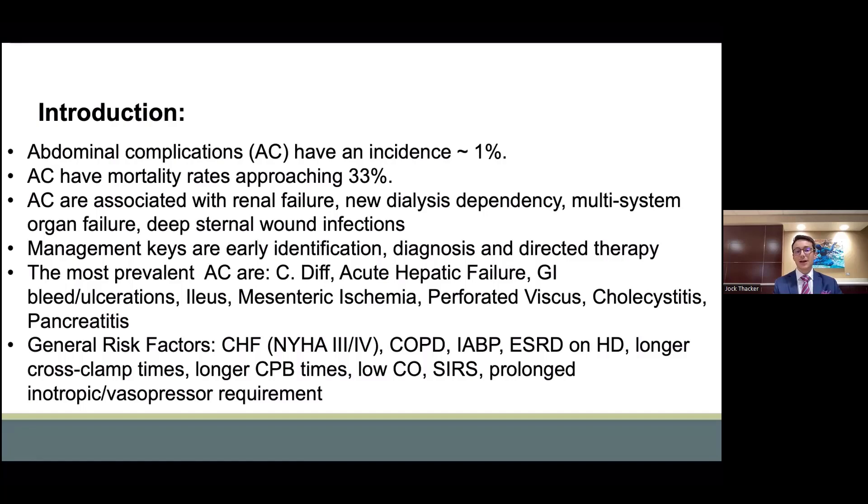The overarching risk factors are those of low-flow states or low cardiac output states, such as congestive heart failure, New York Heart Association Class 3-4, COPD, balloon pumps, hemodialysis requirements, prolonged cross-clamp and bypass times, low cardiac output states, and prolonged inotropic and vasopressor requirements.